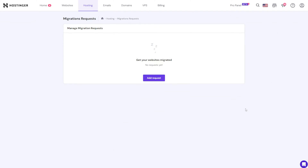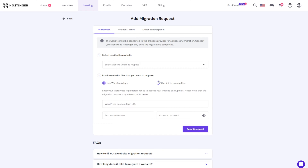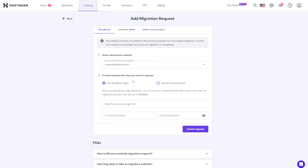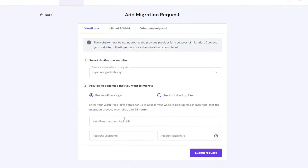If you want to try Hostinger's Managed WordPress hosting but have a WordPress site hosted elsewhere, don't worry. Simply make a one-click website migration request and wait for the process to finish. It's free to migrate as many websites as you want. Keep in mind it will take up to 24 hours to fully migrate a website using the automatic migration tool. Hostinger's dedicated migration team will ensure a smooth transfer from start to finish.